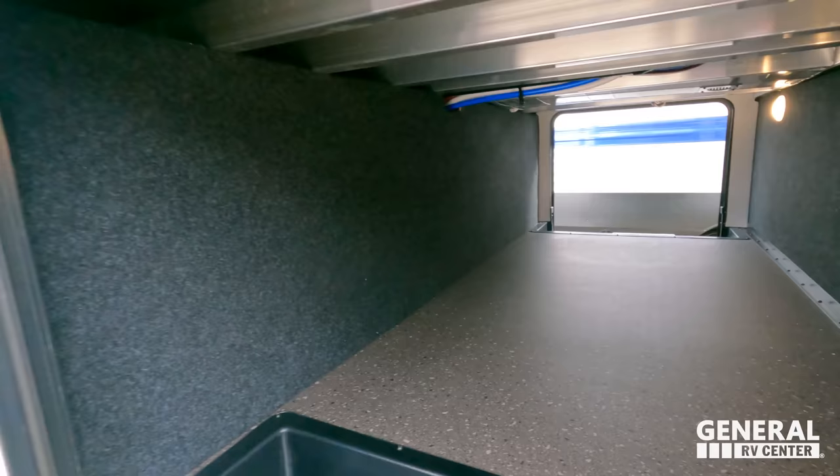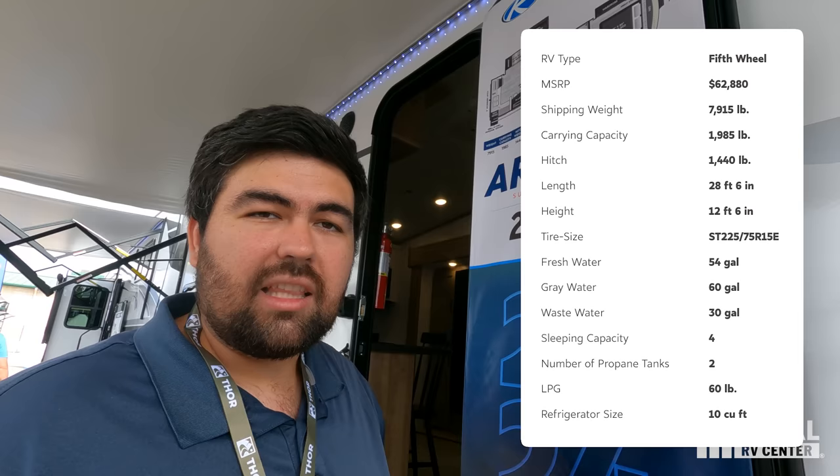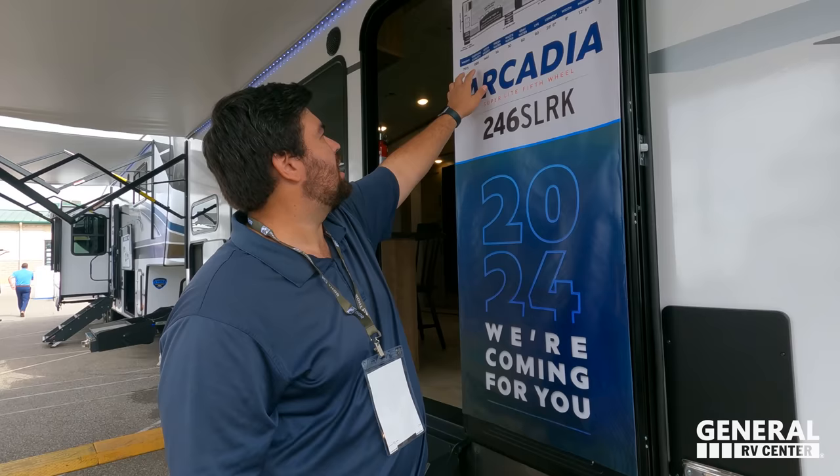Quick specs: dry weight on this is 7,915 pounds. Hitch weight is 1,440 pounds. And the length is only 20 feet, 6 inches. We're going to talk about a lot of stuff in this video — that weight and that length really define what class we're talking about here.